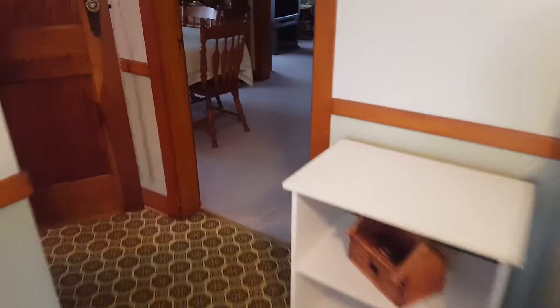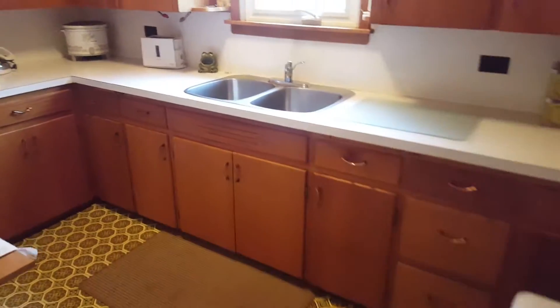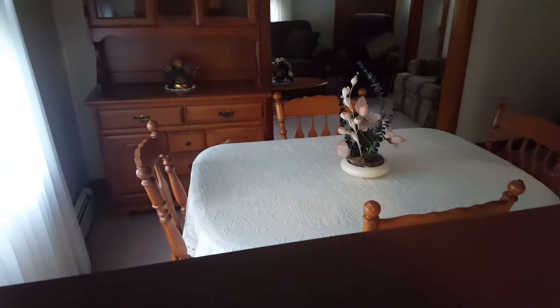Coming off of this dining room, you come into the actual kitchen, or the rest of the kitchen anyway. That seems like another little dining room area. This is a small kitchen. This is all vinyl flooring right from the back entrance, and then it comes into carpet in this room.